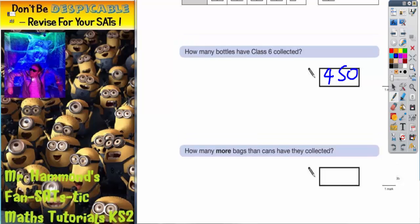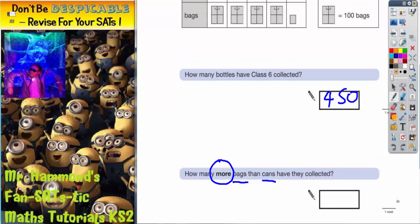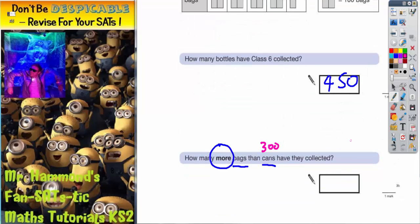The second part of the question says: how many more bags than cans have they collected? So we're going to need to know how many bags and how many cans they've collected first. For cans, again, each can is worth 100 cans — it says so in the key. So that's 100, 100, 100, and they're full cans, so that's nice and easy. Cans is 300.